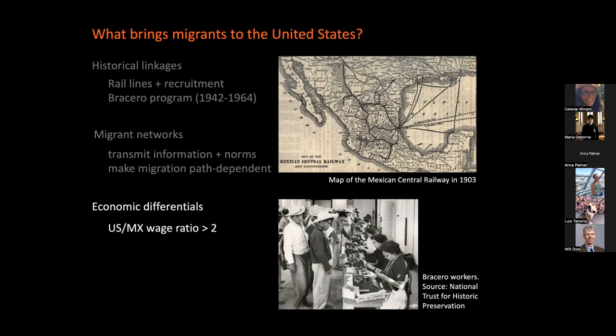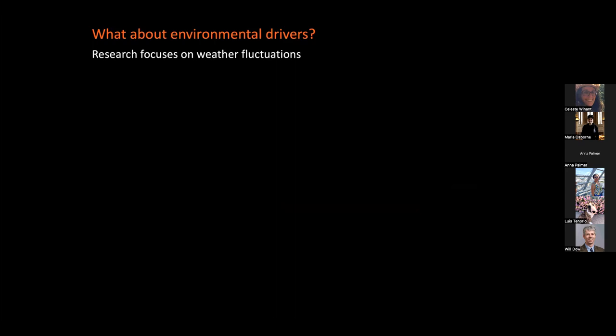These early migrants formed the foundation for migrant networks that persist to the present day, connecting migrants in the United States to family and community members back home. They transmit information and norms, and we believe they make migration a path-dependent process. Migration still continues to make sense because of the economic differences between the two countries — the latest research shows that workers in Mexico can at least double their wages by crossing the border, and this applies at all skill levels. Now we're asking a slightly different question: in addition to historical routes, social factors, and economic differentials, what about environmental drivers? Have they been historically a factor?